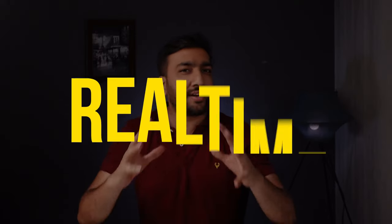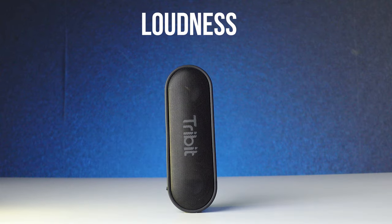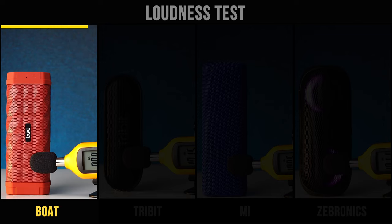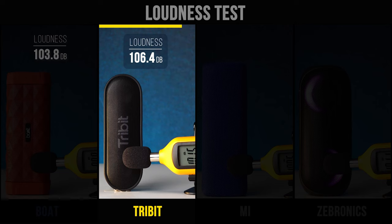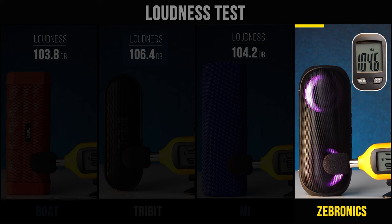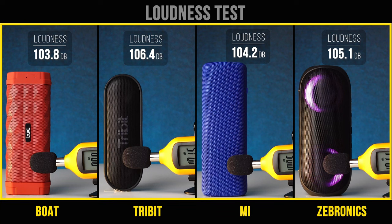Now let's start the real-time test to check the sound performance of all these speakers. First, we'll be checking the loudness using a sound-checking device. After the test, all the speakers were quite loud and their performance was quite similar.